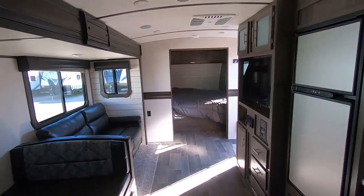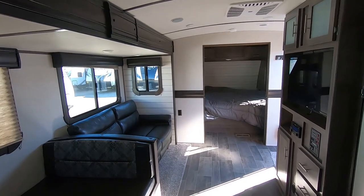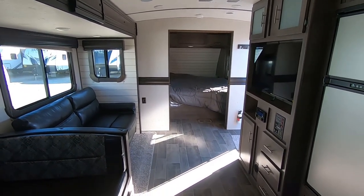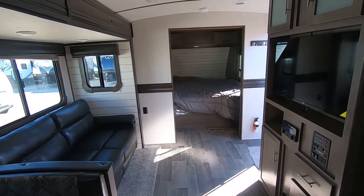You get plenty of storage here above the outside kitchen as well. This unit is the 2020 Sunset Trail, stock number 10696 — plug that into our search bar online and you can see this video and all kinds of pictures of the unit. My name's Matt, thanks for watching. Come on up to Paul Sherry's.